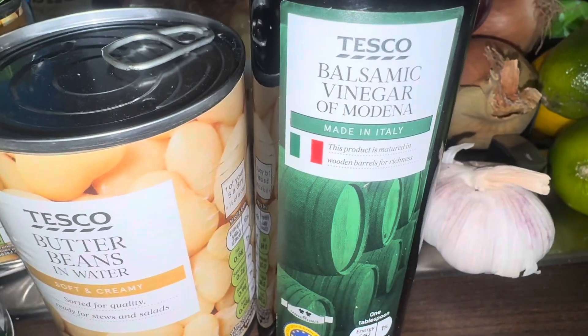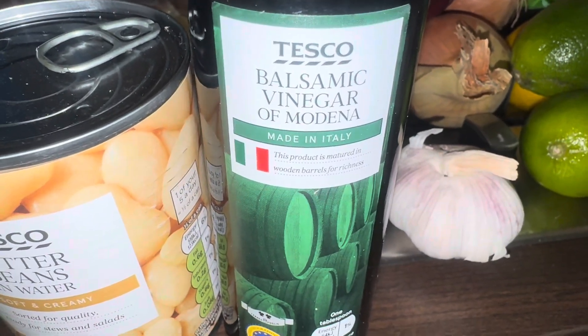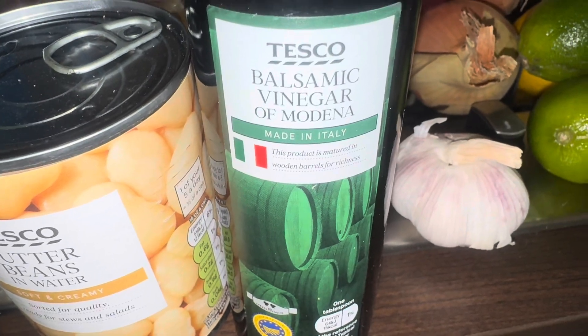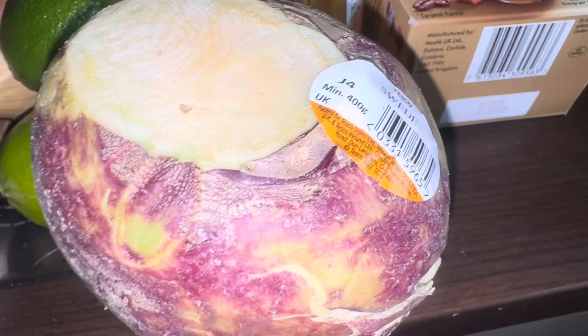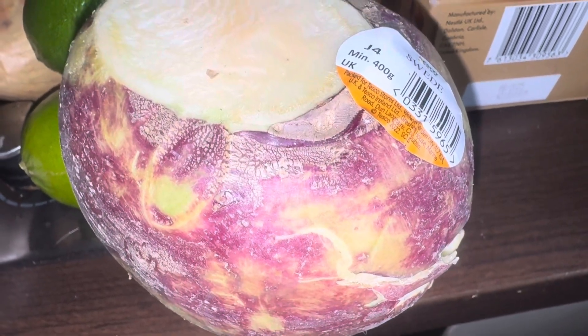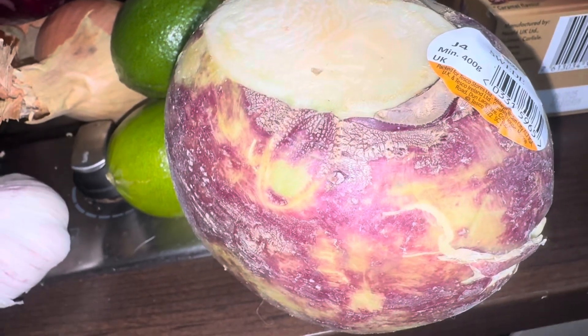I got a balsamic vinegar — this was the cheapest one they do, but I feel like I should have got a more expensive one because it might be quite vinegary. It's for a recipe — I don't know if it's mixed into the ingredients or drizzled on top. I think it was about £1.80. This is the swede — I don't know what the weight was. The recipe wanted 800 grams of potatoes and I think around 600 grams of swede. I don't know what 600 grams looks like but I thought this might be the right weight.